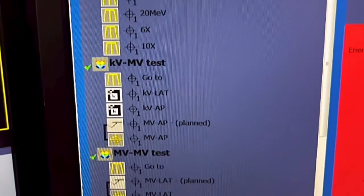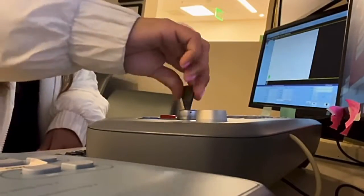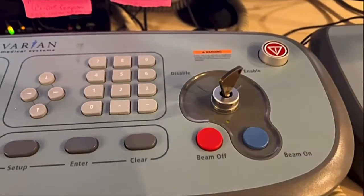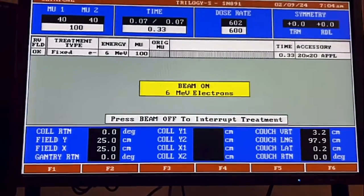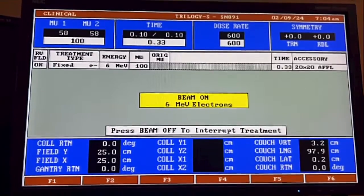We start our day by doing the physics QA where we run all photon and electron energies plus our image matching system. This is fundamental and it serves for the verification of the beam and the geometric performance of our machine.